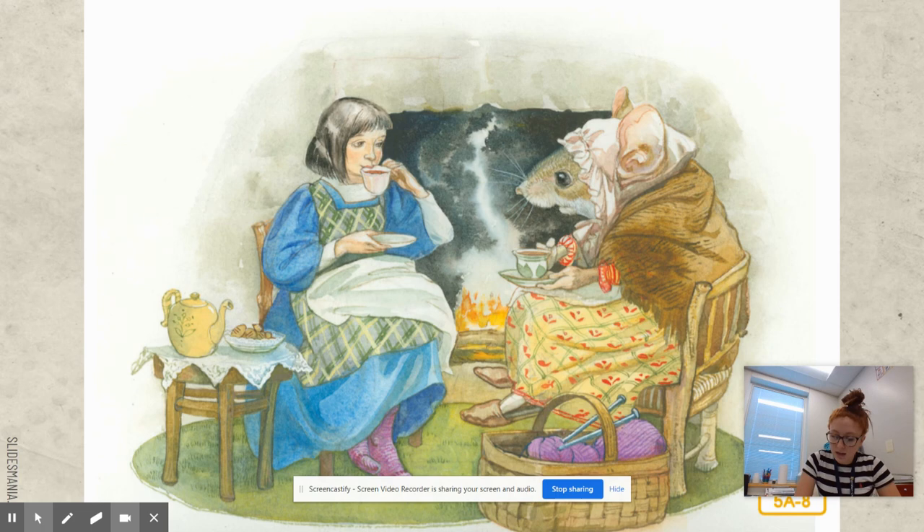So what characters have we met so far? Thumbelina, Thumbelina's mom, the old wise woman, the toads, and the field mouse. Why did the mother toad take Thumbelina? The mother toad wanted Thumbelina to marry her son. How does the field mouse treat Thumbelina? The field mouse is treating her pretty well.